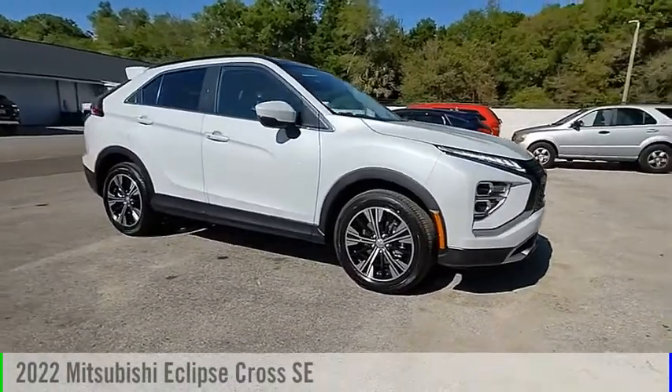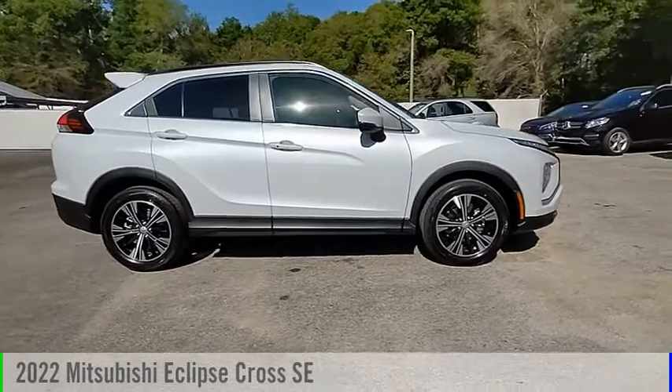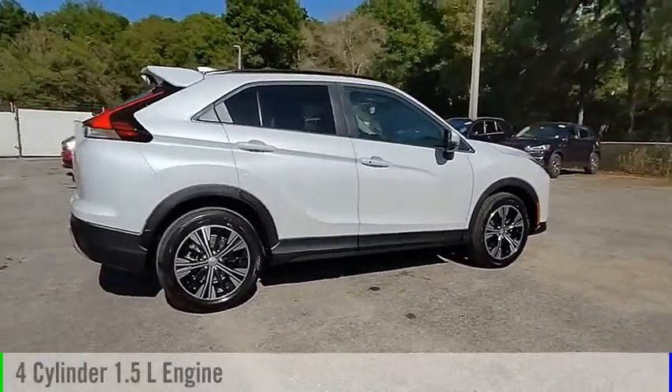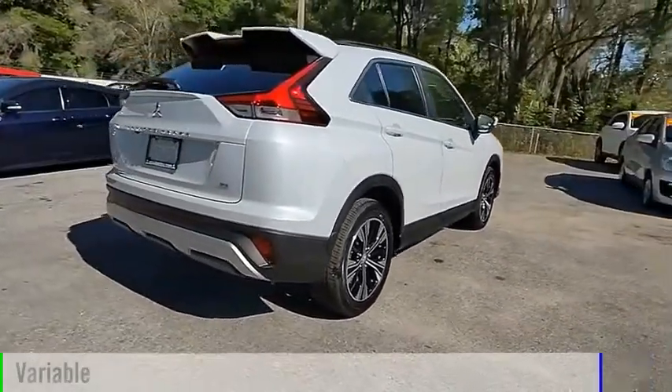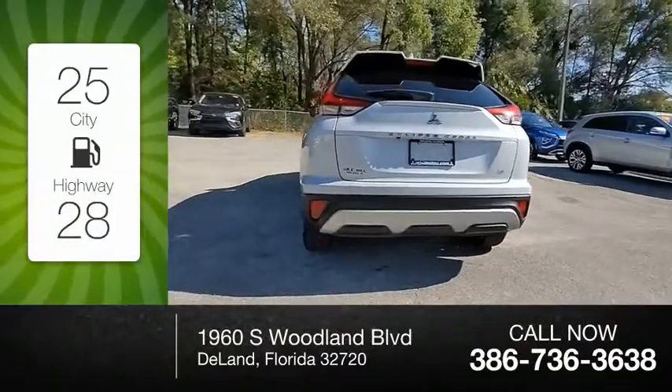Stop by and take a look at the 2022 Eclipse Cross. This vehicle is powered by a front-wheel drive, four-cylinder, 1.5-liter engine, and comes with a continuously variable transmission. Great fuel efficiency saves you money by requiring fewer trips to the gas station.